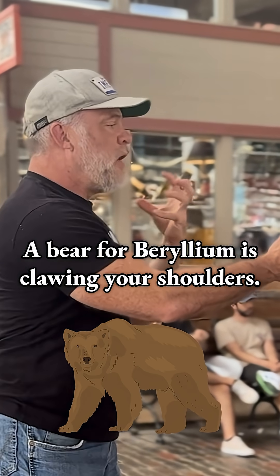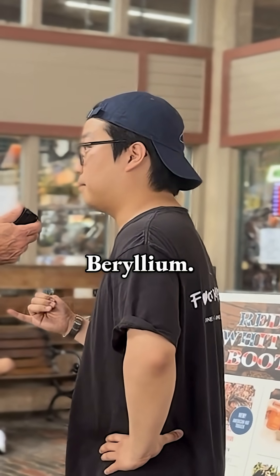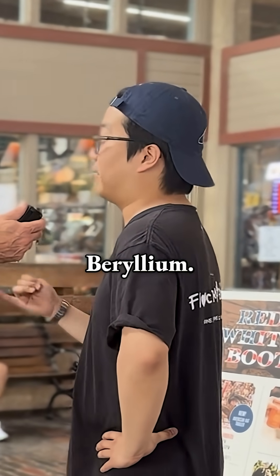A bear for beryllium is clawing your shoulders. So what's number four? Bear — bear for beryllium. Beryllium. I think the name's hard, but beryllium.